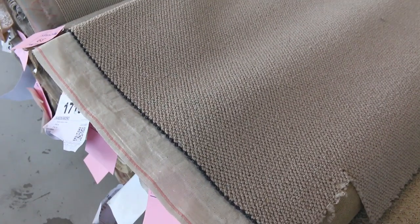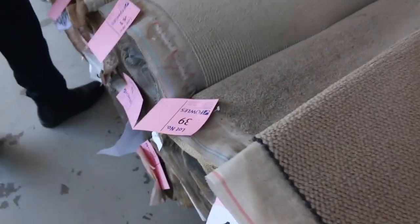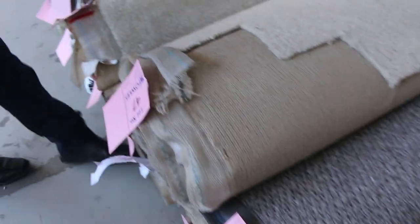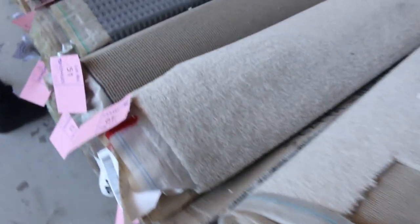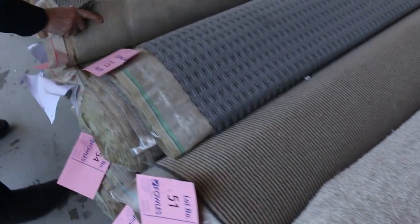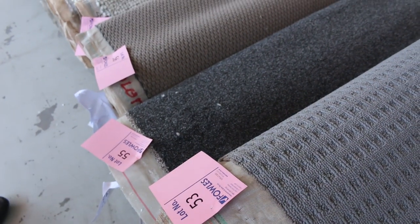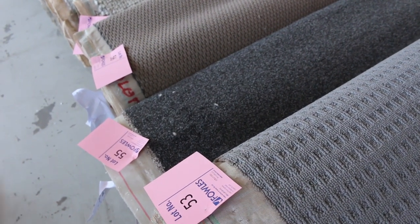You get some good combination rolls also. Lot number 35 — there are around about 5 or 6 rolls there — that will probably sell for around $30 to $40. Wool loop piles, plenty of those. Whether it be nice size carpets or Berbers, lots of these twist piles which are always really popular. Lot 55 is a nice soft twist pile, 6.8 metres, good dark colour — charcoals are really popular.